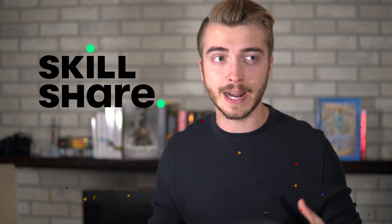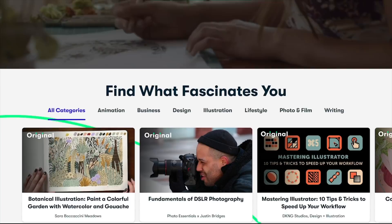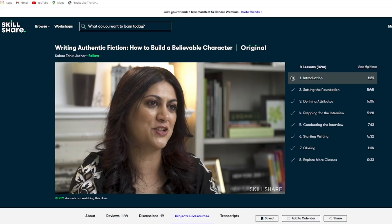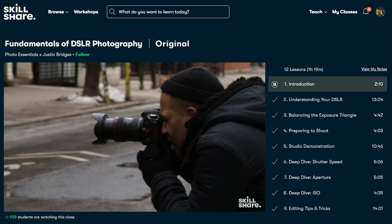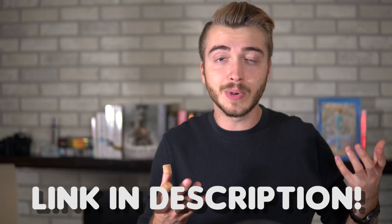This video is sponsored by Skillshare. They are an online learning community for creative people like me and like you. Explore new skills, deepen your already existing passions, and get lost in creativity. On the topic of character-driven, if you're a writer yourself, I have two classes I'd recommend: Writing Character-Driven Short Stories by Eun Lee and Writing Authentic Fiction: How to Build a Believable Character by Saba Tahir. Both give great tips on writing amazing characters. Even if you're not a writer, you can find classes on Skillshare for pretty much any interest you can think of. They're always launching new premium classes and there are no advertisements. The first 1,000 of my subscribers to click the link in the description will get a one-month free trial of Skillshare.